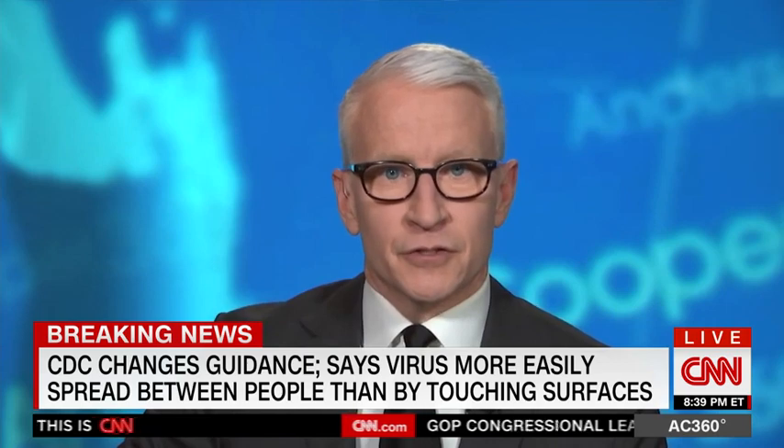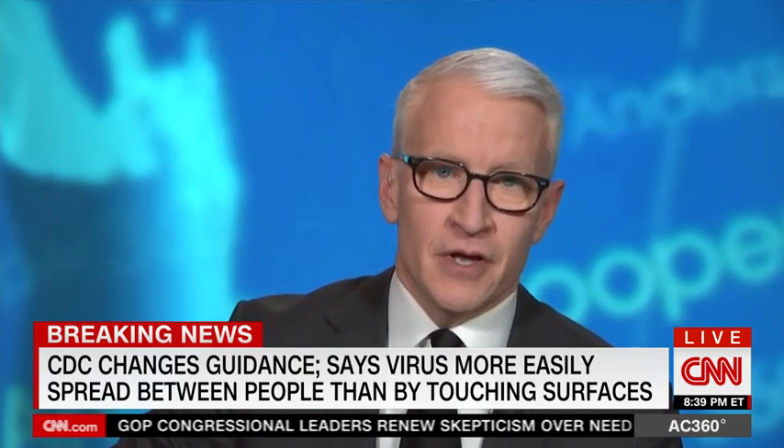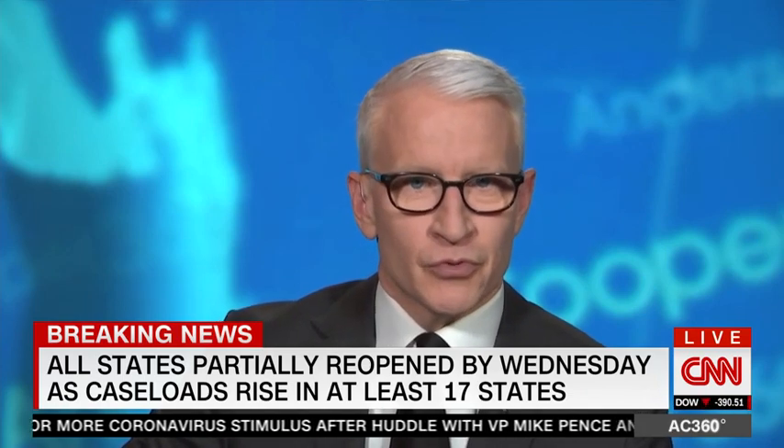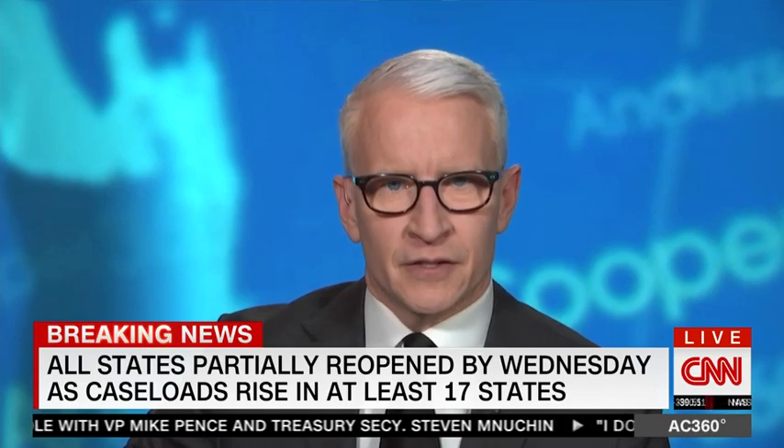As you heard before the break, despite that updated guideline from the CDC, many scientists are still concerned that contaminated surfaces could transmit the coronavirus. With all states now scheduled to reopen in some fashion tomorrow, we wanted to see what that might mean for people who eat at restaurants and may be exposed to germs or even coronavirus droplets. Randy Kay went to a lab in Florida to see if science can provide any answers.